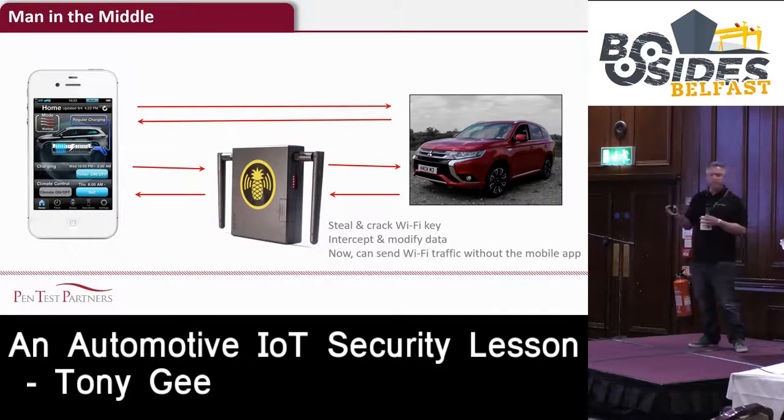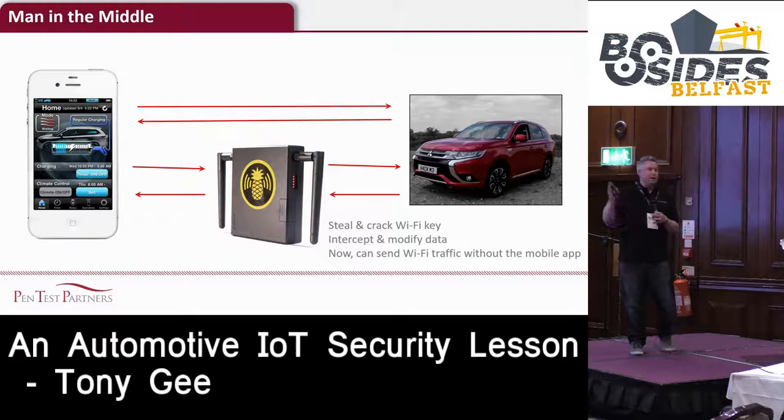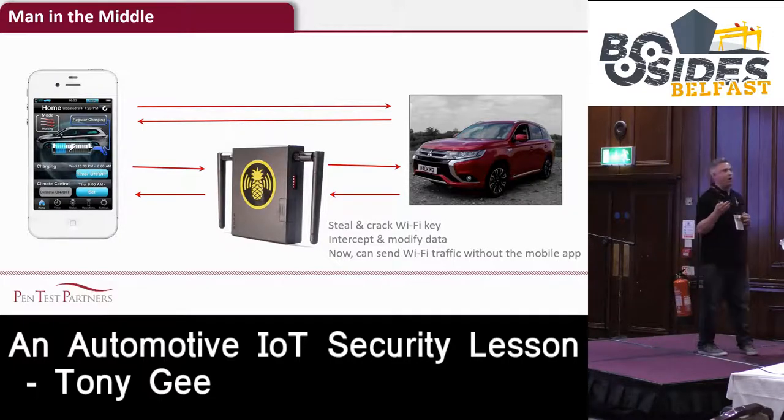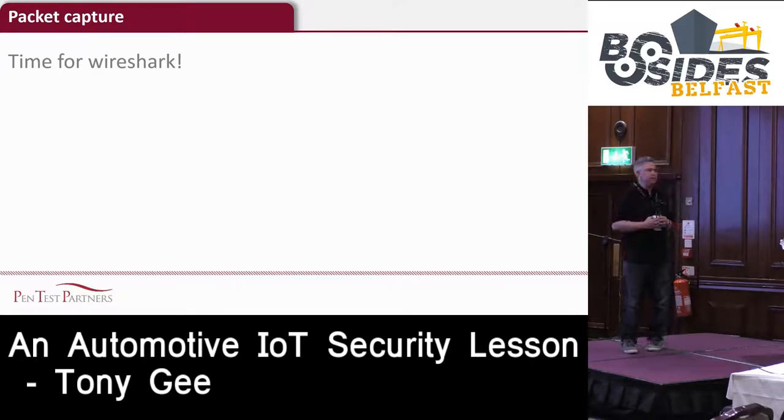Once we've cracked the key, we can then gain a man-in-the-middle position. Our ultimate goal was to see if we could do away with the app and issue commands directly from our computer. First, we set up a man-in-the-middle position. Next we set up Wireshark to have a look at what's being sent from the phone to the car. It's really easy when you start to attack cars - it's not complex stuff, it's just Wireshark.